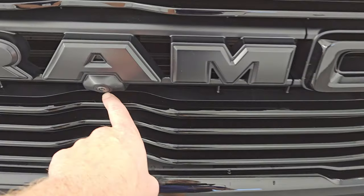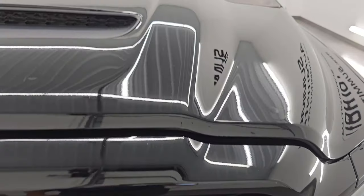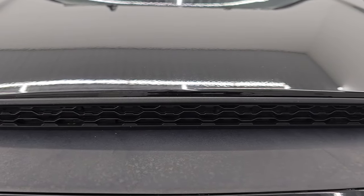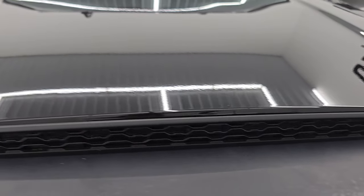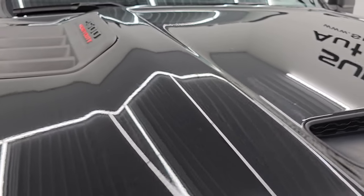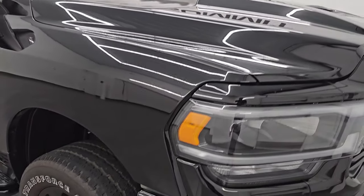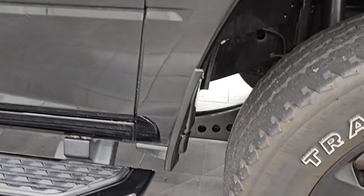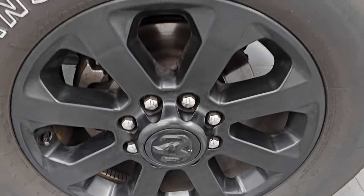You get the gloss black grille, part of that Night Edition as well. The Tow Technology package gives you the 360 camera. The hood is in very nice condition — you can see you get a sport hood on here with the hood scoop. It's a simulated hood scoop; there's actually an insert in there that you can take out and then it is fully functional. The hood's in really nice condition. The passenger side front fender is absolutely perfect — no dents or dings — and the passenger side front wheel has no major scuffs or scrapes.